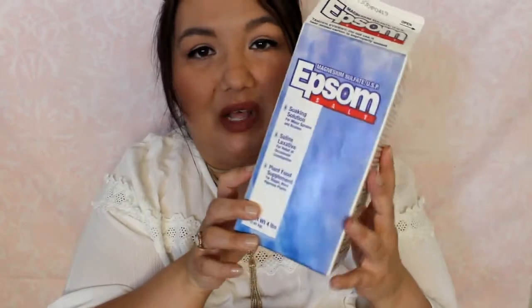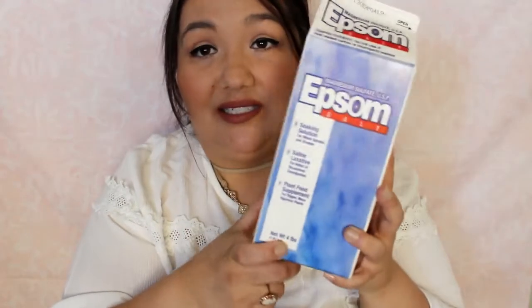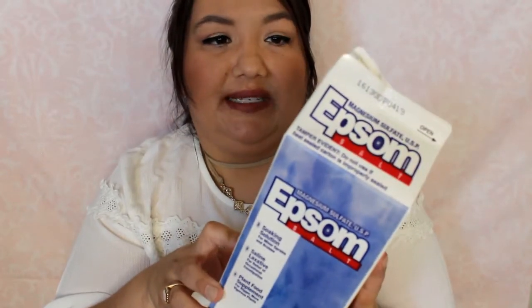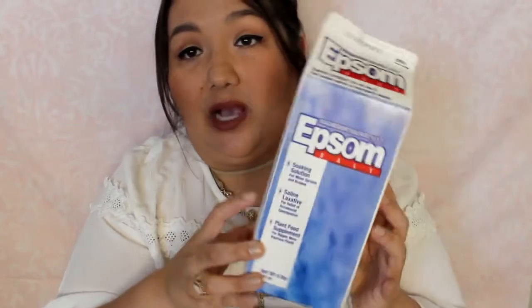I have a thing of Epsom salts — the big four-pound box from Walmart. I use this every once in a while to soak in the tub, pouring about half a cup to a cup in there. I don't know if it really does anything, but I just like to do that every once in a while.